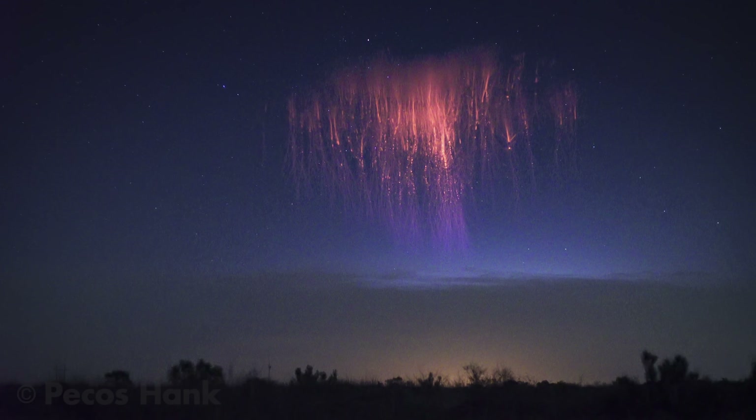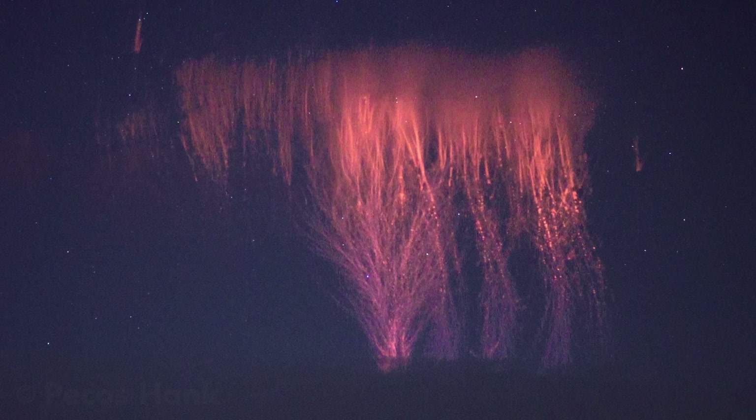Hello everyone! I wanted to share the most incredible sprite storm I've seen to date — big red sprites, green ghosts, and other neato captures. Also, let's discuss what sprites look like to the naked eye.